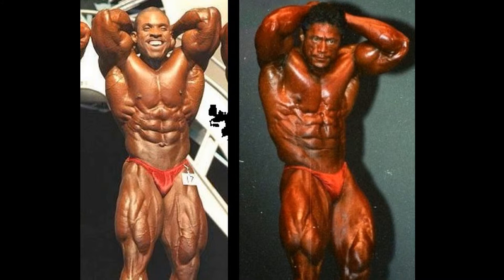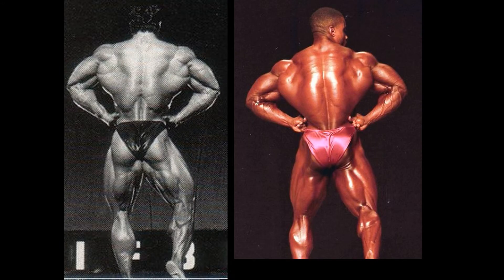Let's have these gentlemen turn around and hit a rear lat spread. Good news if you're a Sonny Schmidt fan — Sonny's taking this one. The back development is pretty close overall: Sonny's getting it in the lat department, while Melvin Anthony is scoring slightly ahead in the trap department. But when you look at the lower back, it's enough to warrant Sonny Schmidt a victory. And looking at the legs here, Schmidt is scoring ahead in that department as well.